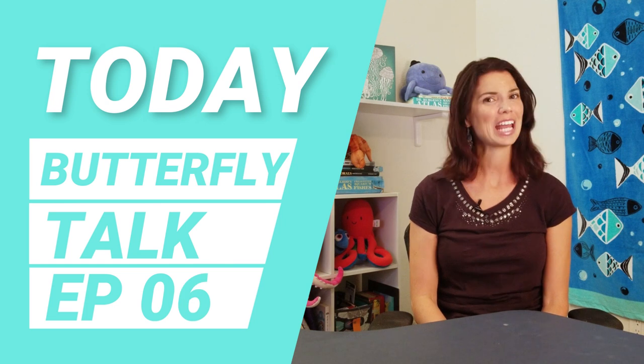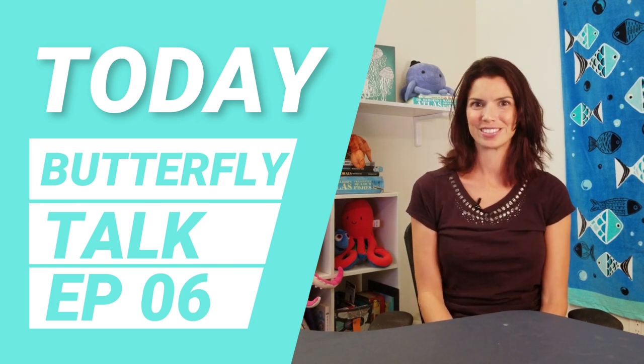Hi, I'm Hillary with Waterlogged. Today we're going to talk about butterfly fish. Let's get started.